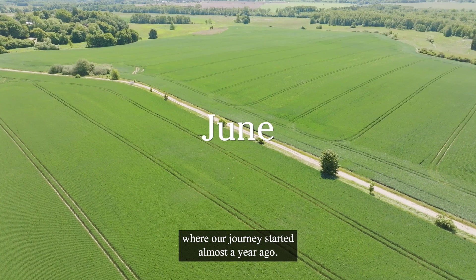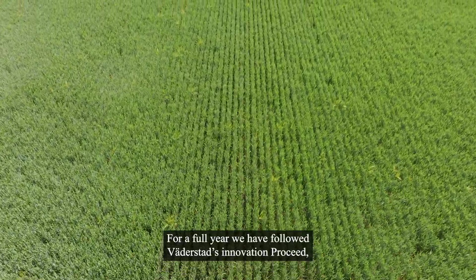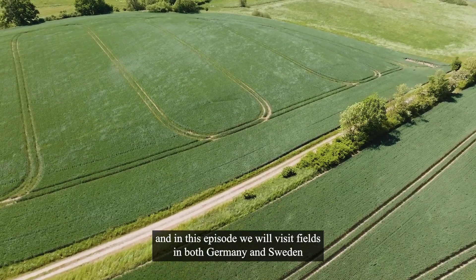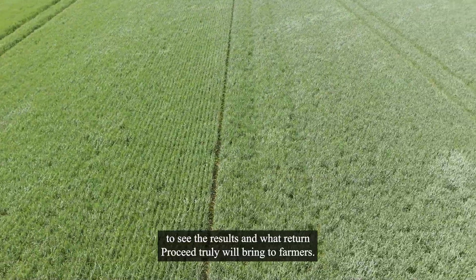We're back in Germany, where our journey started almost a year ago. For a full year, we followed Werderstad's innovation ProSeed, and in this episode, we'll visit fields in both Germany and Sweden to see the results and what return ProSeed truly will bring to farmers.